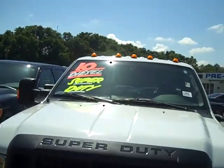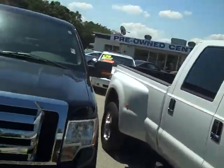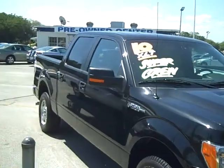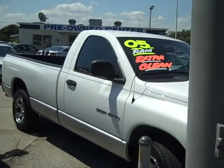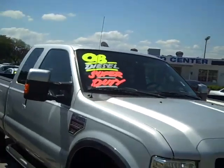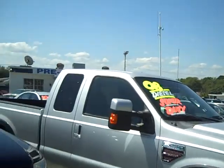So I'll go ahead and turn the camera around. You can actually see for yourself — this is a 250 PowerStroke Diesel 2010 Dually, 2009 XLT Crew Cab in black, 2005 regular cab Dodge Ram 1500, very nice, low miles, and a 2008 Diesel 250 with the FX4 package on that one.